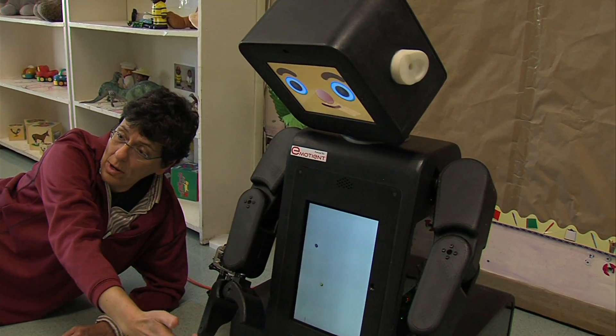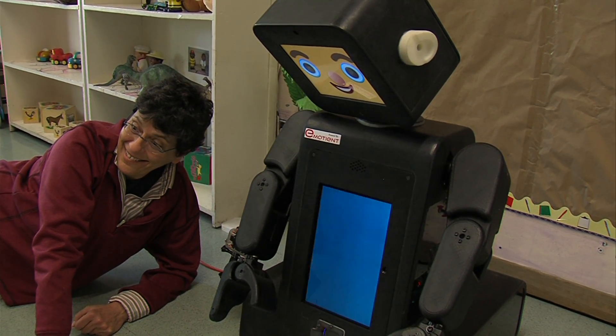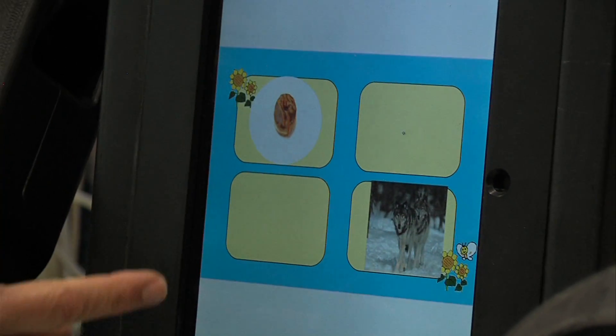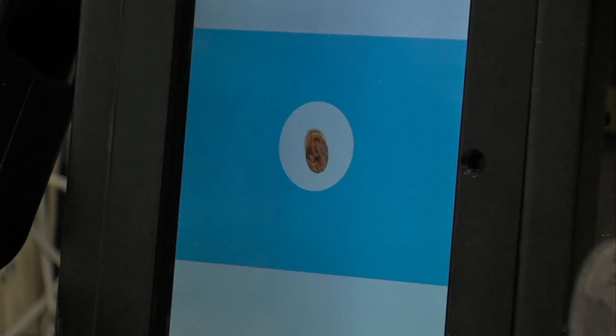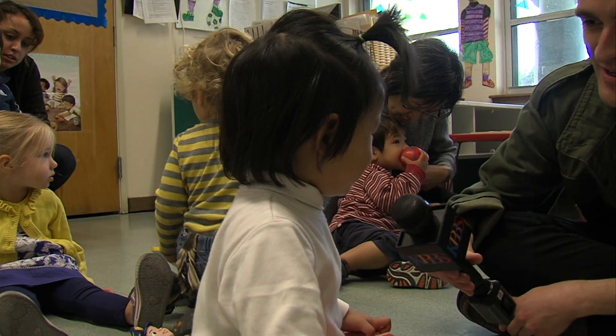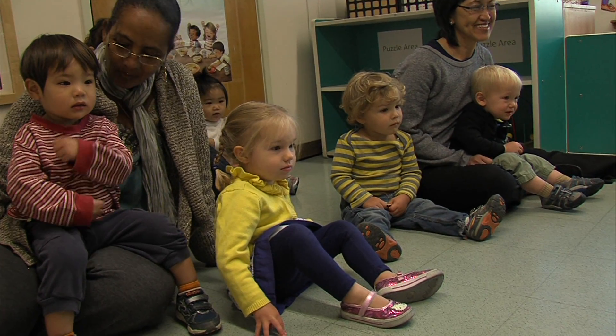Ruby kind of looks like a desktop Teletubby. She has a computer screen for a face and she likes to ask questions. Where is the donut? When kids correctly tap the donut image on her iPad belly, the smile on her cartoon face lights up. Is Ruby happy? Yeah, I'm happy. Ruby's the best girl.